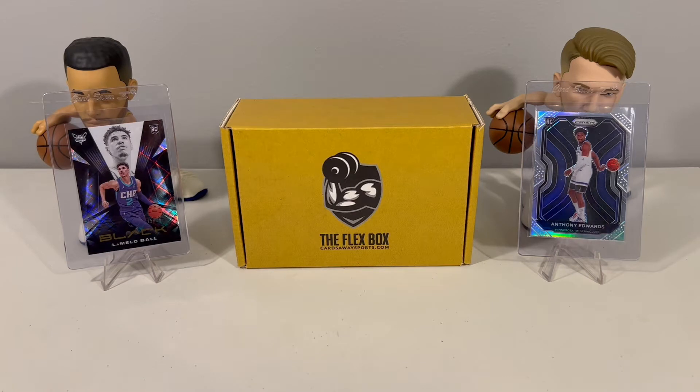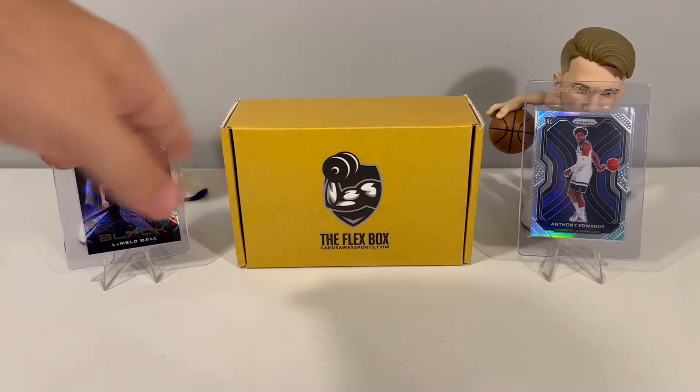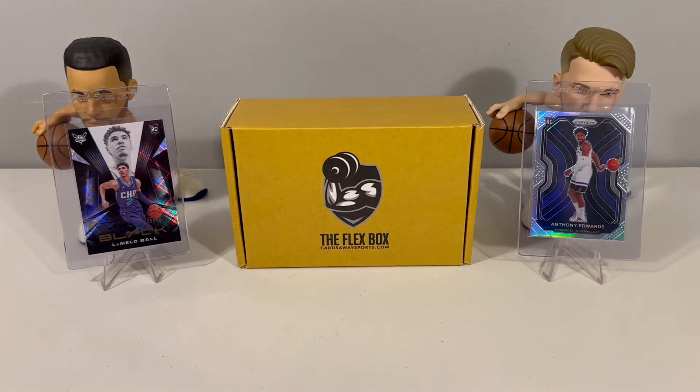What's up everyone and welcome back to the channel. We are back again with another opening for you guys. Today we have Flexbox Gold Edition, the basketball version from Cards Away Sports. I want to thank everyone for all the support to the channel — we definitely appreciate it. Don't forget to hit that subscribe and like button, and now let's get to today's opening.